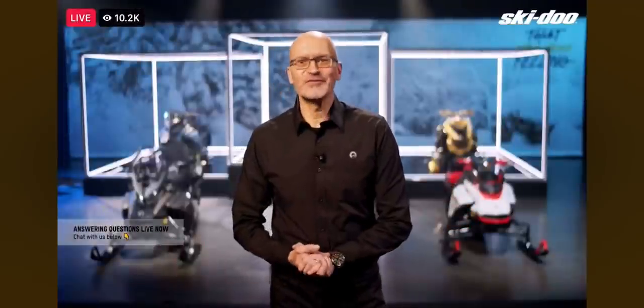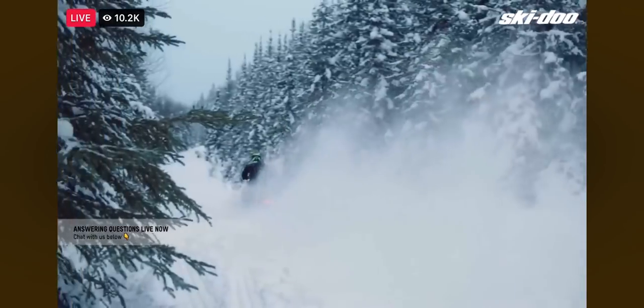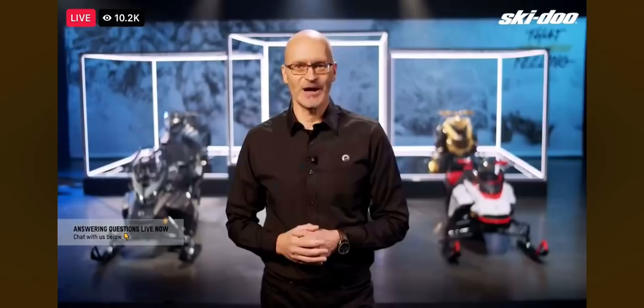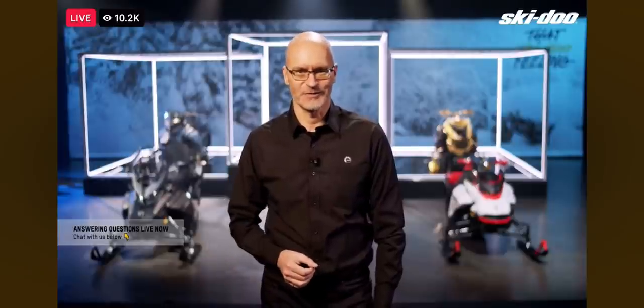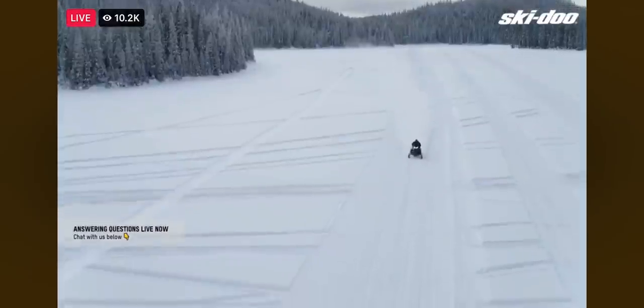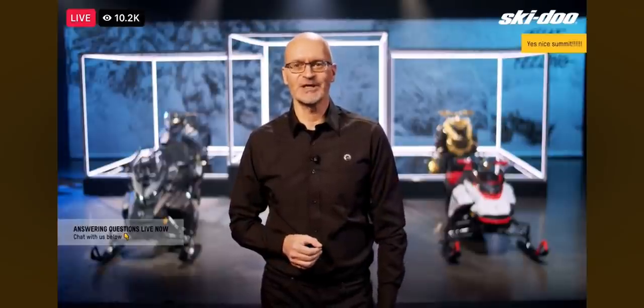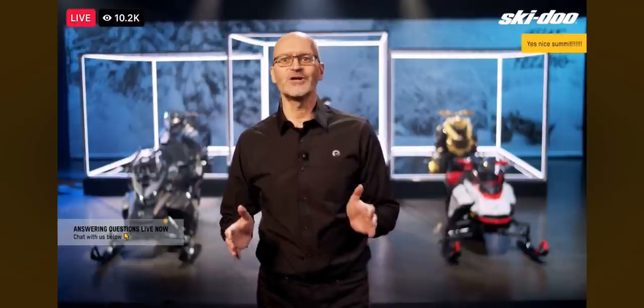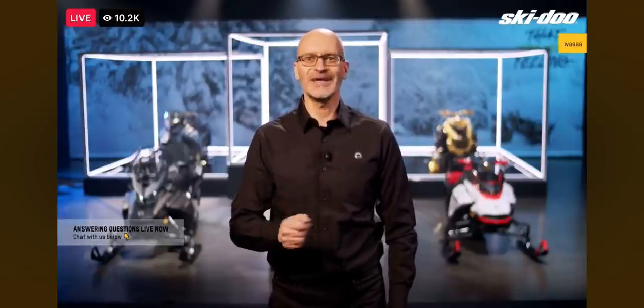I can never go too long without talking about power. You might be familiar with our 150 horsepower 900 Rotax turbo four-stroke engine — really great power. But it was only a matter of time until the Rotax engineers pushed the horsepower even further. Meet the new 900 Rotax Turbo R, now delivering 180 horsepower. This is the most powerful Rotax snowmobile engine ever put into production — a full 30 horses more than the 900 turbo, that's a 20% increase.